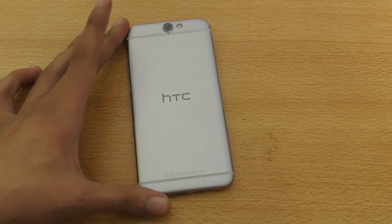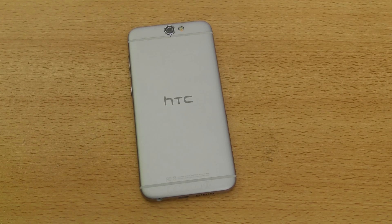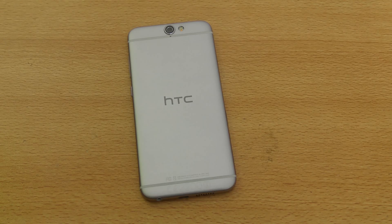Just a quick little benchmark test of the new HTC One A9 3GB variant. Please be sure to subscribe for daily tech videos and I'll see you guys in the next one. Peace out.